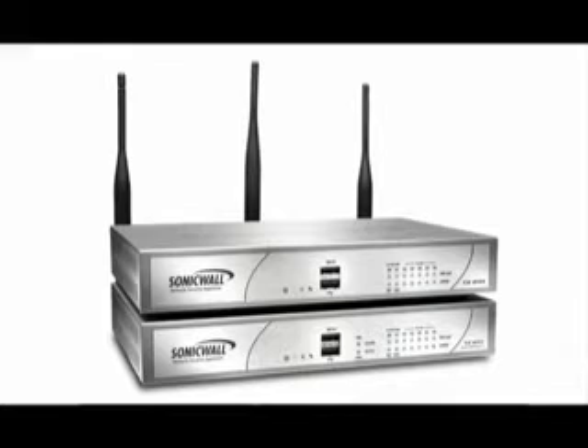SonicWall can help you dramatically increase your network security and productivity while eliminating performance bottlenecks with the all-new TZ210 series. This solution offers the highest performing protection available in its class, delivering unparalleled unified threat management protection against continually evolving threats and productivity-draining network misuse.